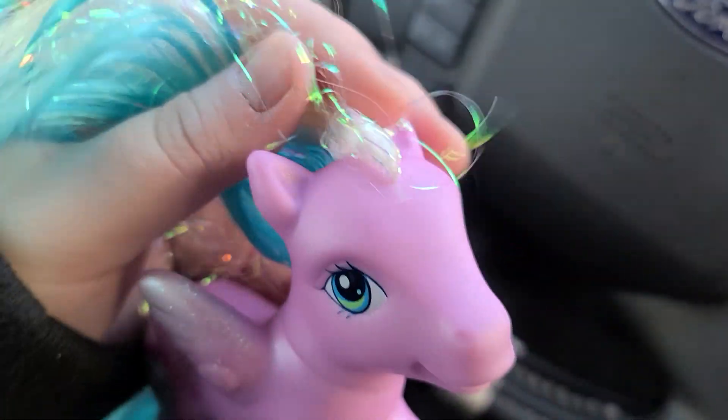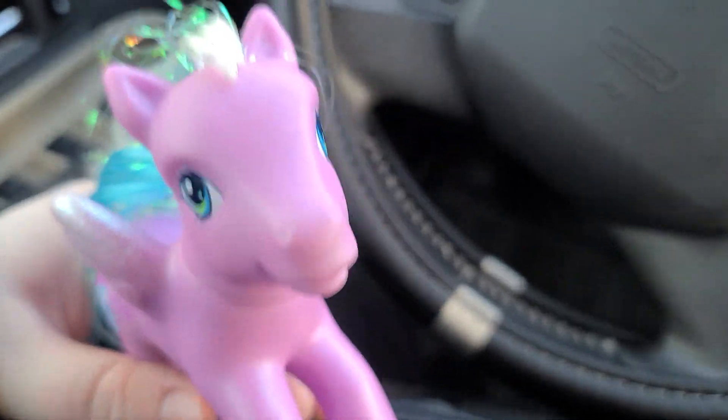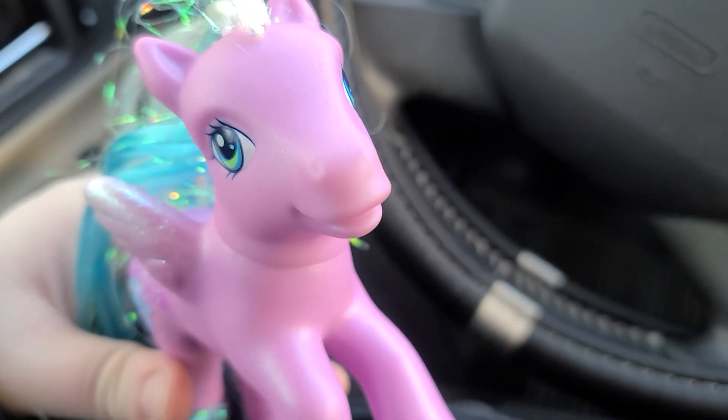I really want to find some green ponies because I love green. I don't know if I will get Minty, because Minty is kind of difficult to get.